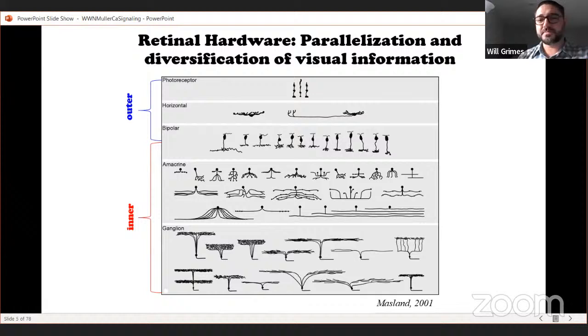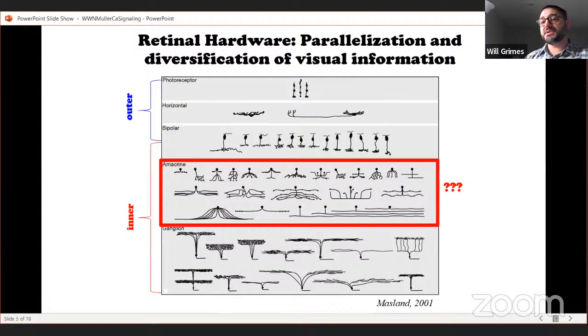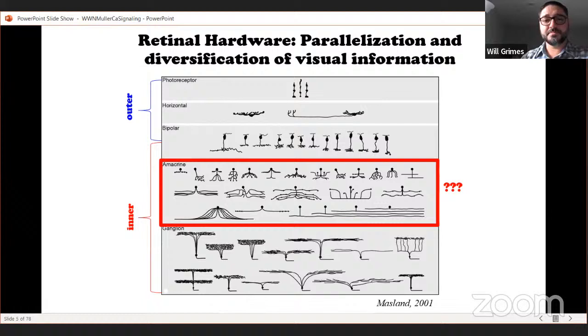One of the populations that has been most interesting to me throughout my career is this group of inner neurons called the amacrine cells — they are actually the most morphologically diverse cell type in the mouse retina. These neurons also release a very large array of neurotransmitters and neuromodulators, including GABA, glycine, acetylcholine, dopamine, and glutamine.